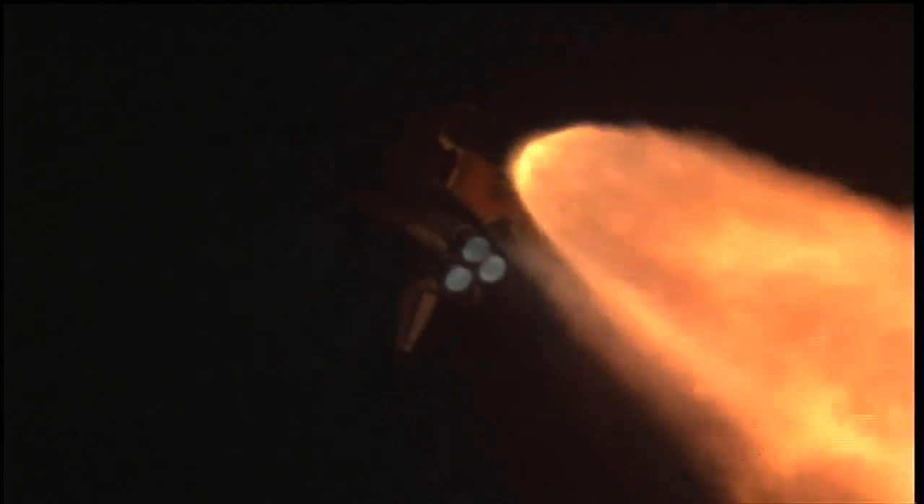Endeavour copies, go ahead, throttle up. The three main engines on board are throttling back up. Now 1 minute, 10 seconds in the flight. Endeavour flying at 1,800 miles per hour, 10 miles in altitude, 11.5 miles downrange.